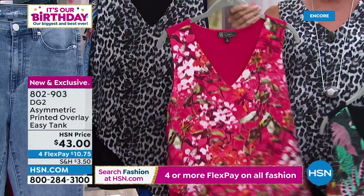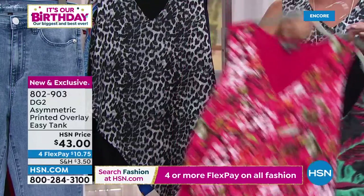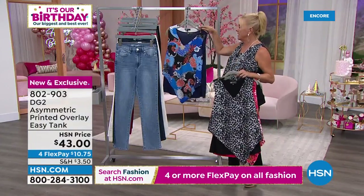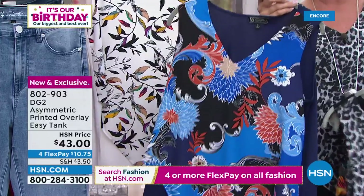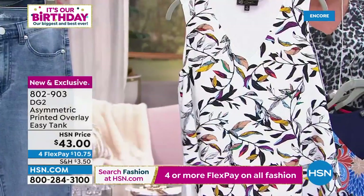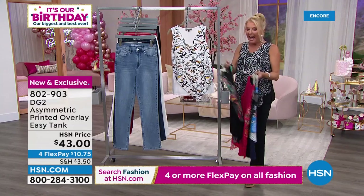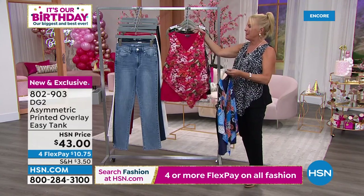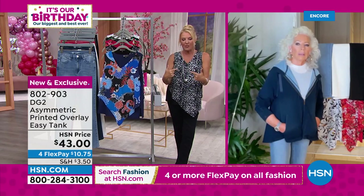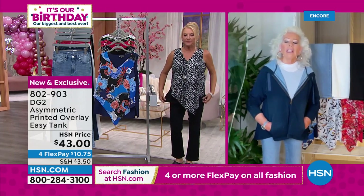We have gray leopard — grays, blacks, and ivory — navy floral, and multi leaves. Extra small through 3X. I am a fanatic about her easy tanks — I have nine of them at home. When I travel, including most recently Portugal, I rocked one of the original easy tanks. I really like this new asymmetrical design because you're getting a drama piece that works on its own, looks casual, but you can dress it up with a little jewelry and a heel.